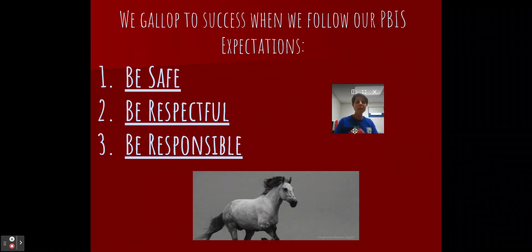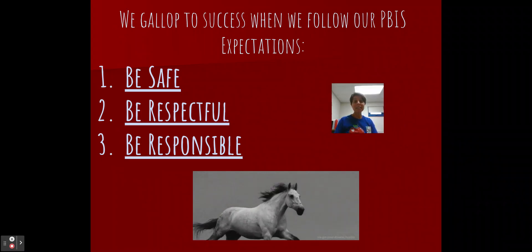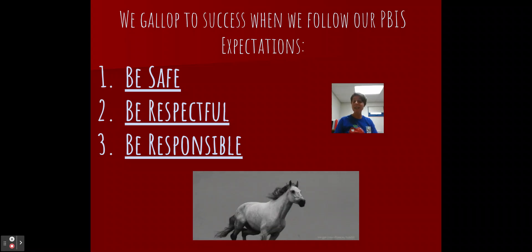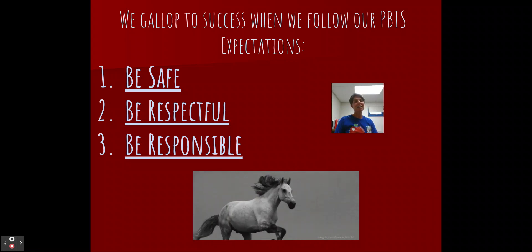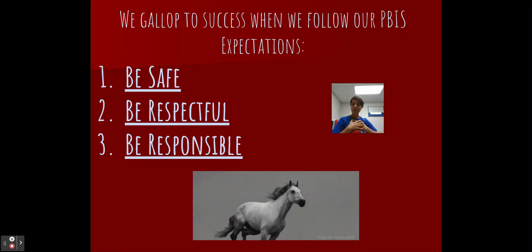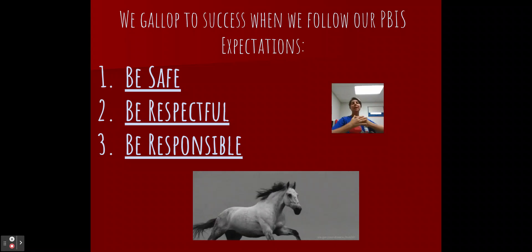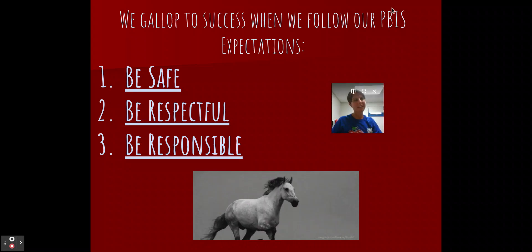So boys and girls, I hope you enjoyed my video today. These are some rules that will help us to gallop to success. And if we follow those PBIS expectations — be safe, be respectful, and be responsible — until I see you again, I'm going to put you in my head, take you to my heart, fill my heart up with love, and send all my wish wells out to you. Can't wait to see you be a safekeeper in the cafeteria.